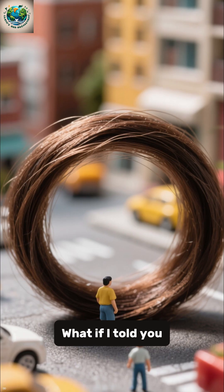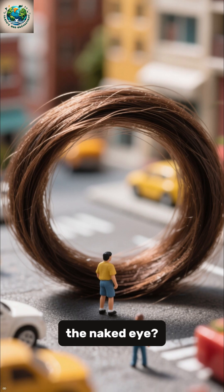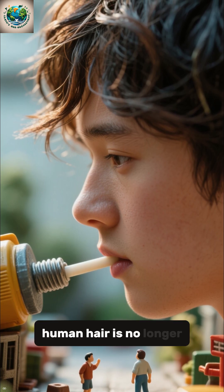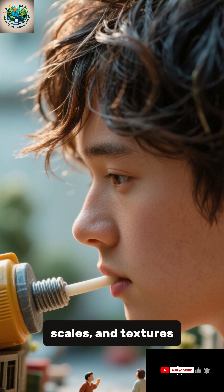Microscopic view of human hair. What if I told you that a single strand of your hair could reveal a universe invisible to the naked eye? When magnified, human hair is no longer just a thin filament — it becomes a landscape of ridges, scales, and textures.